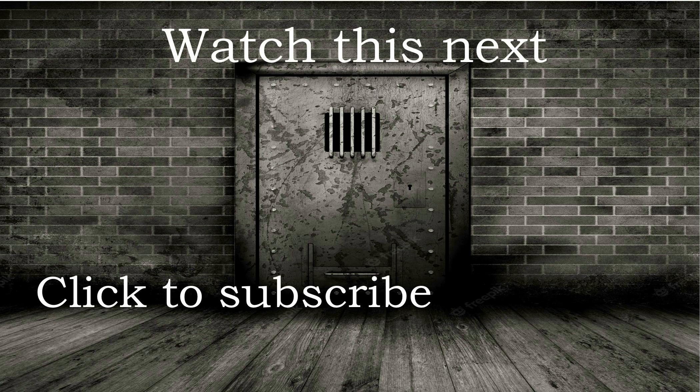Thank you so much for stopping by my channel today. I have added a couple of other videos here I think you would like, as well as a subscribe button. If you have not done so already, I would love it if you subscribe to my channel. Leave me a comment, give me a thumbs up, and have a really great day.